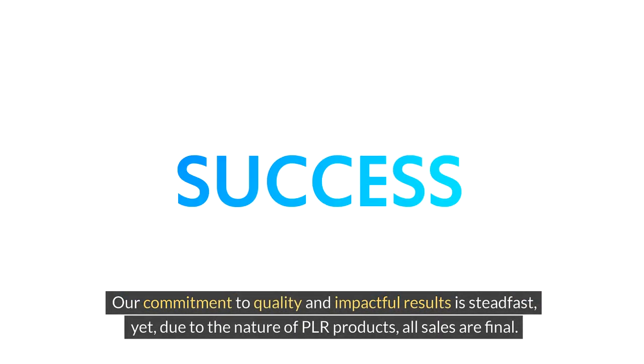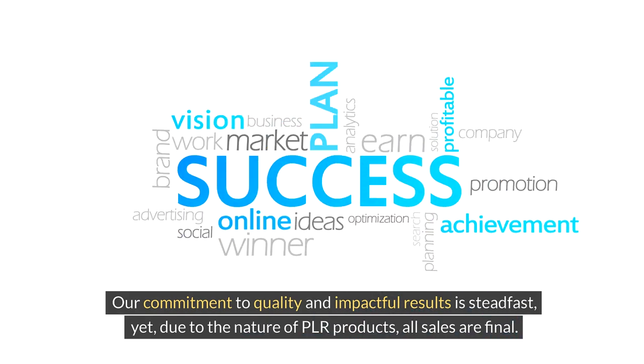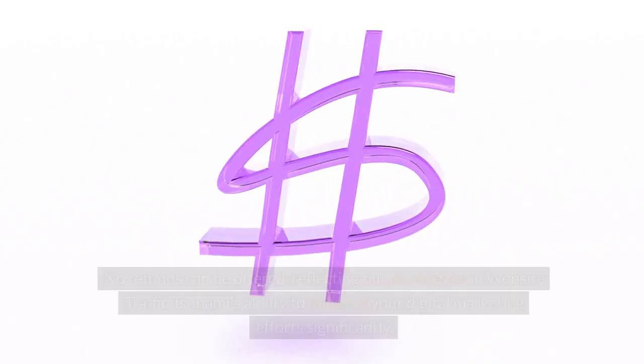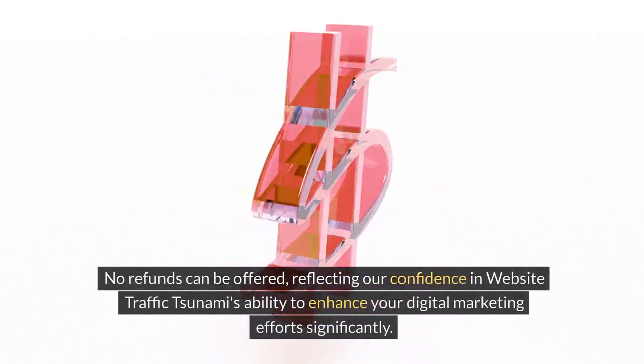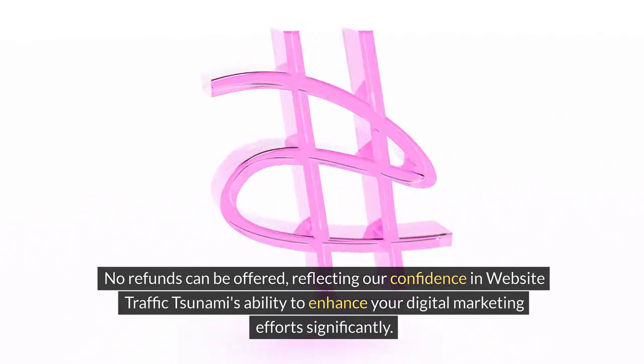Our commitment to quality and impactful results is steadfast. Yet, due to the nature of PLR products, all sales are final — no refunds can be offered — reflecting our confidence in Website Traffic Tsunami's ability to enhance your digital marketing efforts significantly.